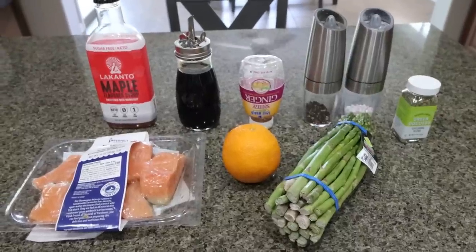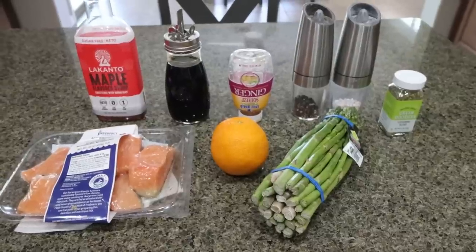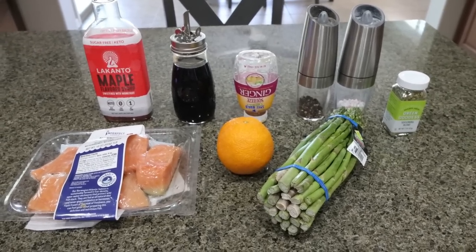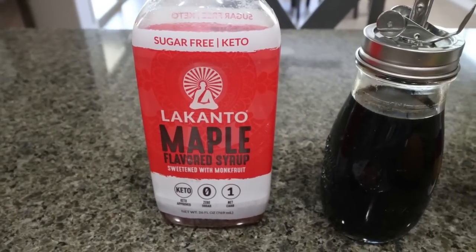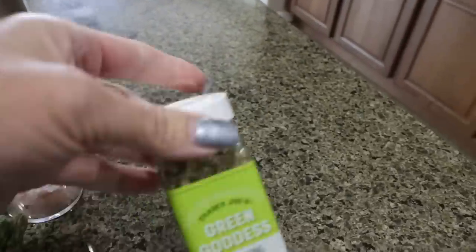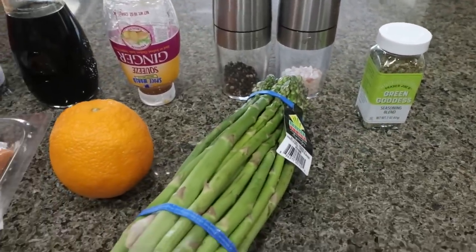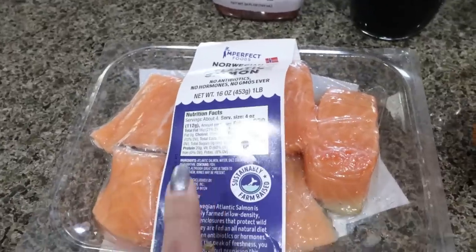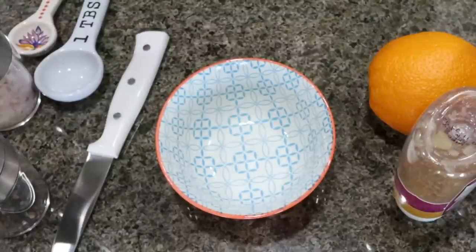For lunch this week I am making orange balsamic glazed salmon. I'm so excited — I've been thinking about salmon a lot — and I'm also going to roast some asparagus for a nice healthy protein-packed lunch. You'll need maple syrup (I'm using Lakanto, linked below with 15% off), balsamic vinegar, ginger, salt and pepper. I'll season the asparagus with green goddess seasoning from Trader Joe's. I have a big bundle of asparagus, one fresh orange, and salmon from Imperfect Foods — excellent quality. First, I'm going to make the glaze so I have it ready to set aside.